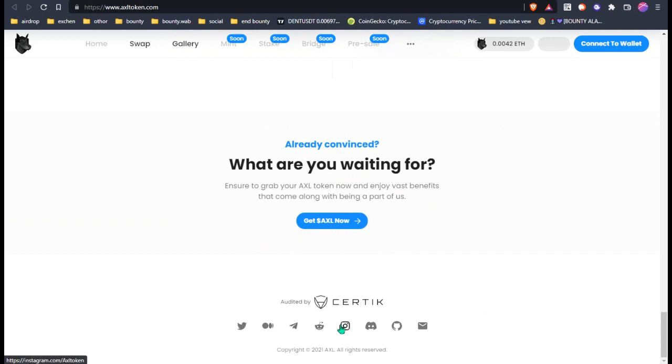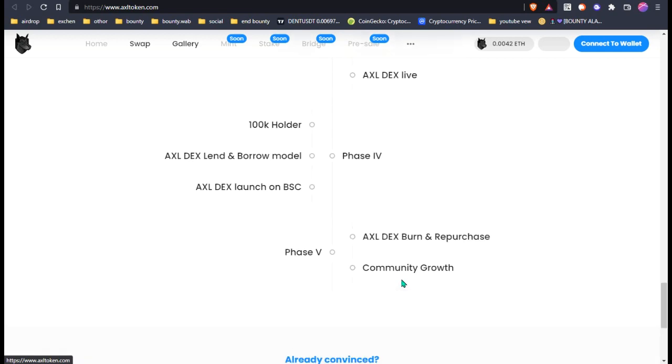If you are already convinced, you can get their AXL token. You can also follow their social media for the latest updates or upcoming future updates. This is a good option for now — you guys can buy the token AXL because they are only making a limited amount available.